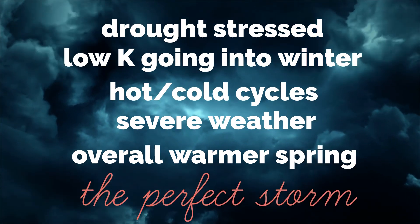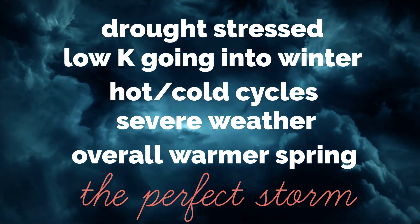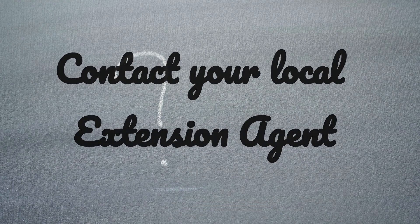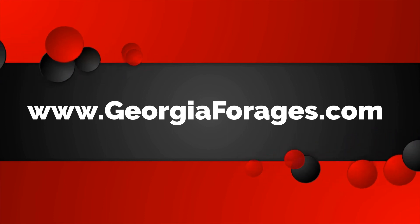You may be seeing one, two, or even all three of these damage issues in your bermudagrass pasture or hayfield right now. If you have any questions about identifying or managing these problems in bermudagrass, contact your local extension agent. We also have resources available at www.georgiaforages.com.